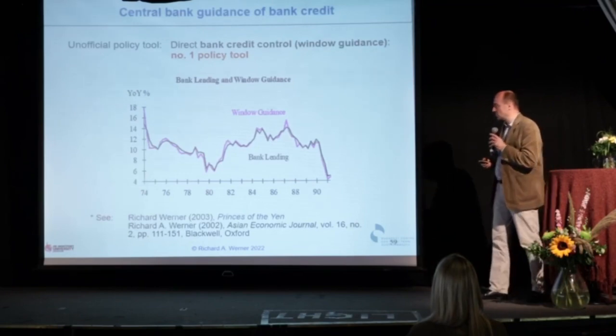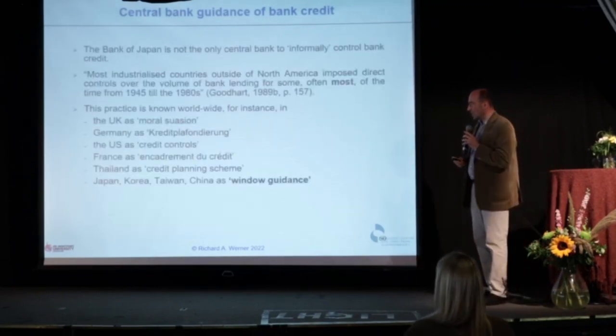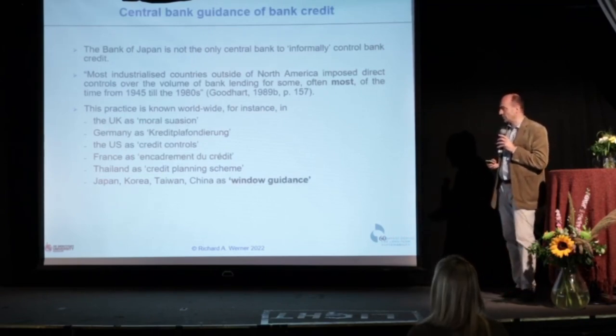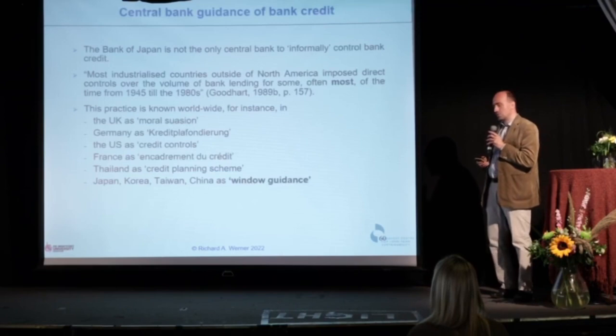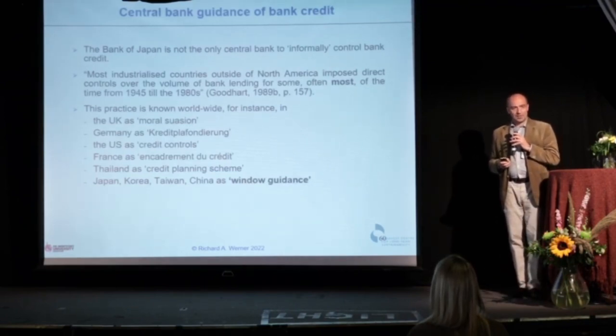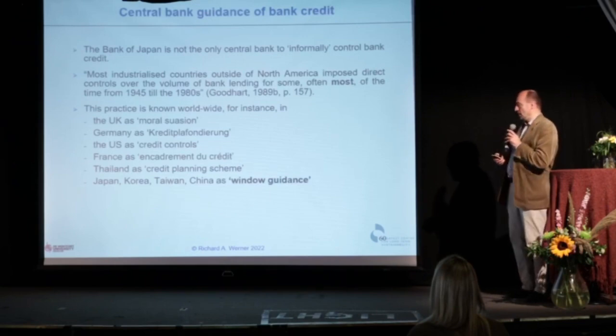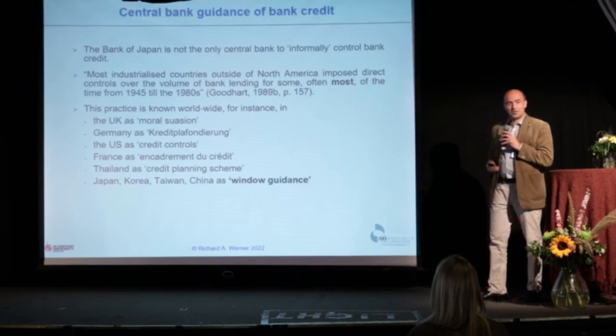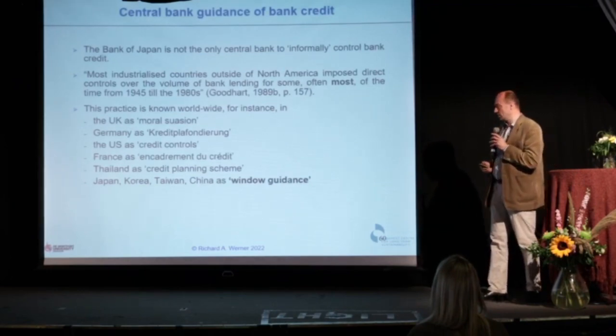Most central banks have used this in their history. It was developed in Germany by the Reichsbank in 1912. The Fed has used it, the Bank of England has used it, the Bank of France has used it — one of the German innovations kept since 1941 until the 1980s, officially in France. All the East Asian economies have used it — Thailand, India, and so on.